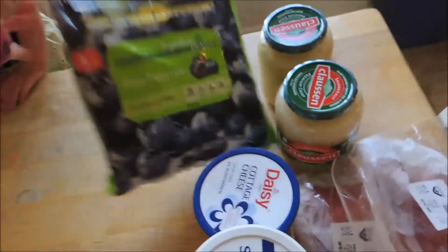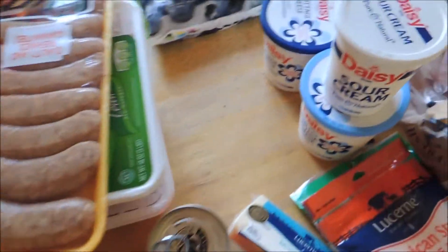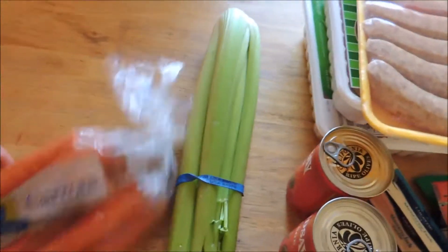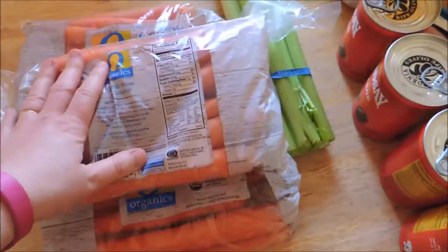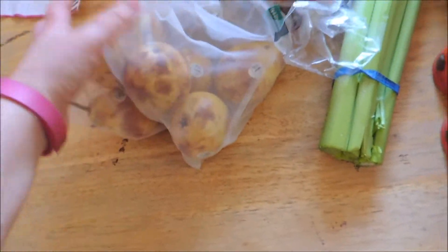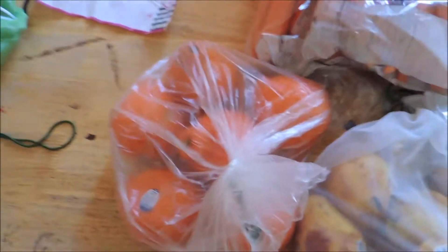This was $7.99 for three pounds and can go in the freezer. Celery was $1.99. I have three two-pound bags of carrots at $1.69. This was not on the shopping list but they looked so good — pears are my favorite fruit — so I picked those up. I think they were $1.49 a pound.